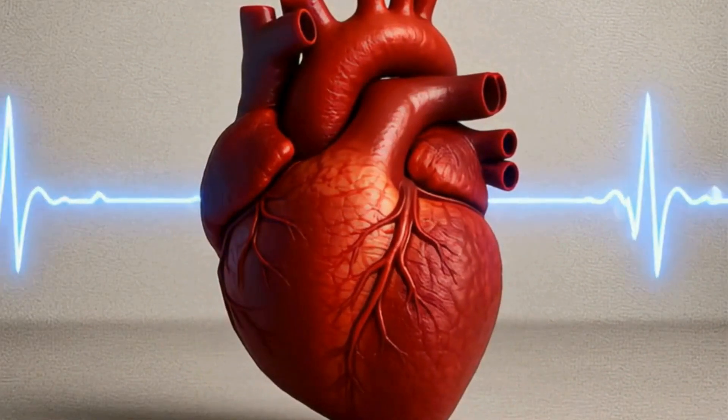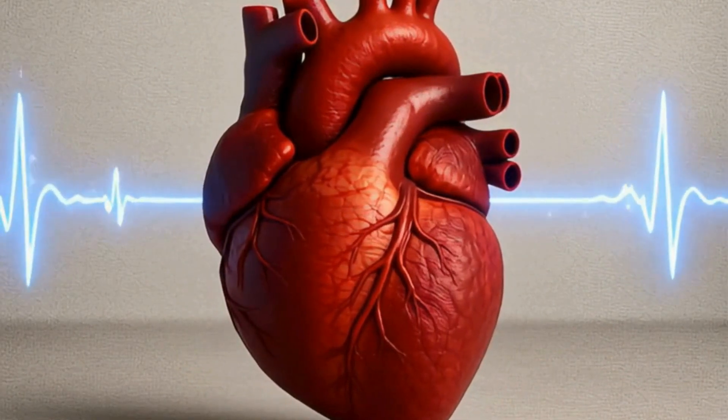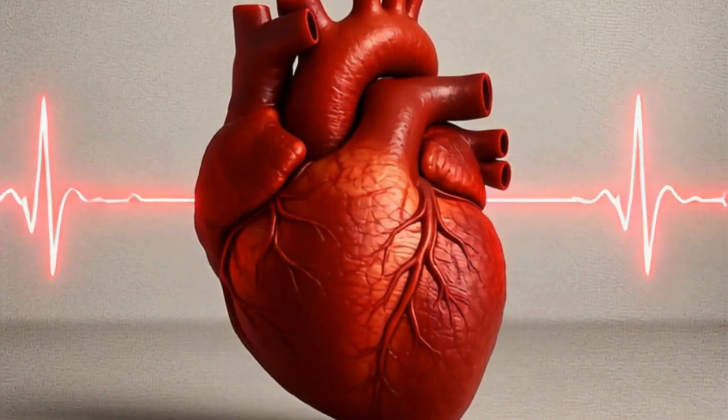This is the human heart, a powerful muscular organ that pumps blood through your entire body, keeping every cell alive.